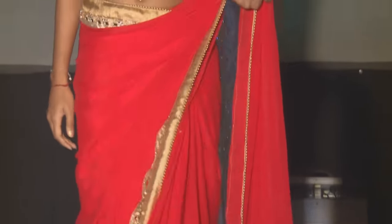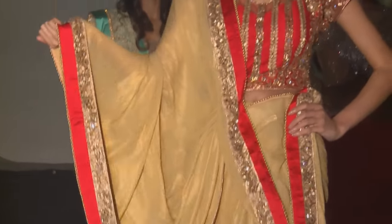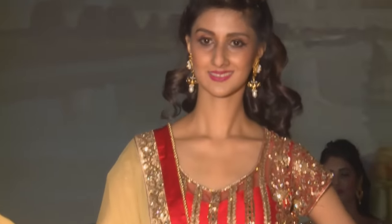The second collection is lengas. Lengas are two-piece outfits that you tie around your waist, and they are very intricately done with Swarovski crystals and different types of embroidery.